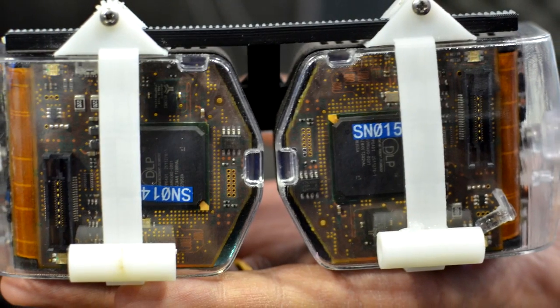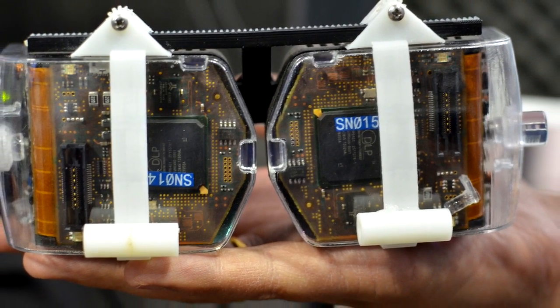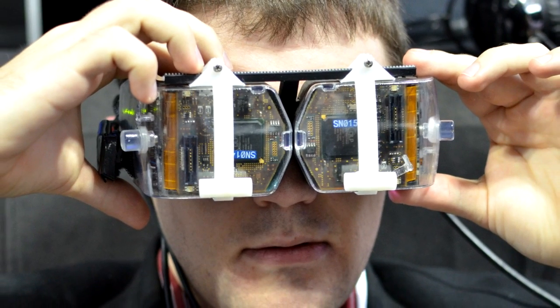The display we're developing uses a brand-new revolutionary display technology. We're trying to bring to market what's called a virtual retinal display. Unlike traditional displays, there are no emissive panels, no LCDs, no OLEDs — in fact, there's no screen at all. The image is projected directly onto your retina, because we're actually able to mimic the way you naturally see.